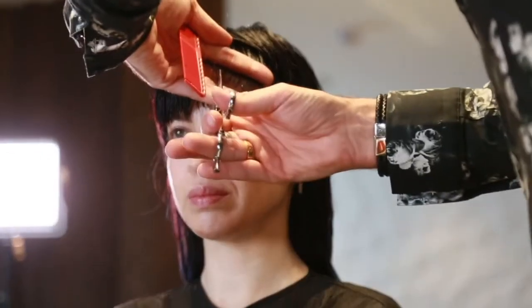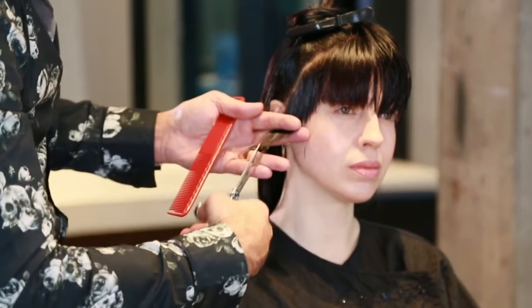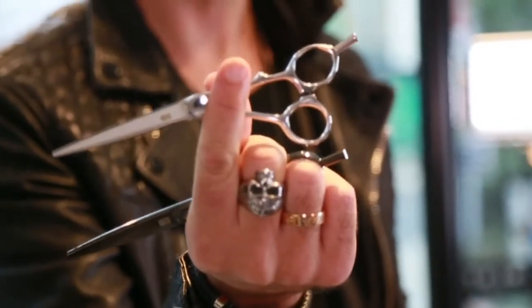I remember the first time I picked up a Millennium and I couldn't believe how beautiful the movement was, how smooth it was when I was working with it. It just doesn't feel like any other scissor. I fell in love with it straight away.